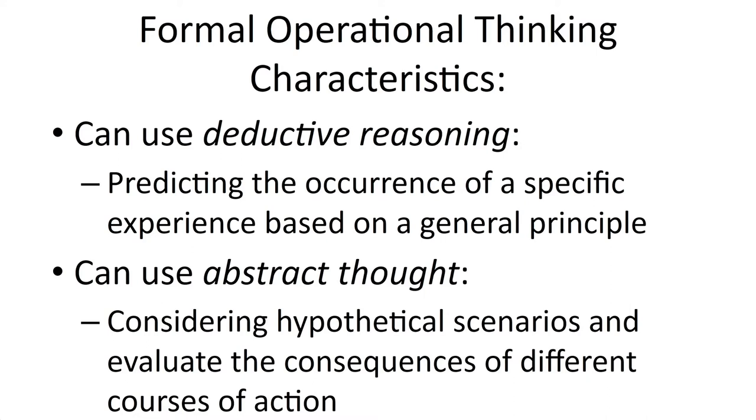They can also think about those more abstract ideas — ideas that don't have any physical form or shape, things that have never happened to them and may never happen to anyone. They're just better able to understand these to a degree. So this is the basic idea of Piaget's theory: these four stages and the different skills that develop over time.